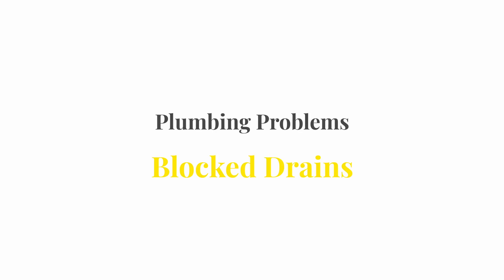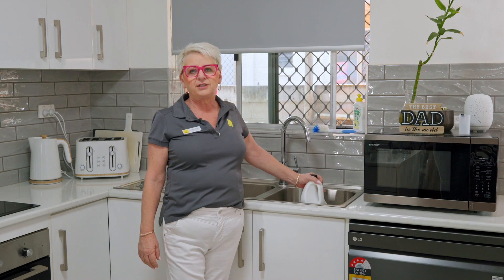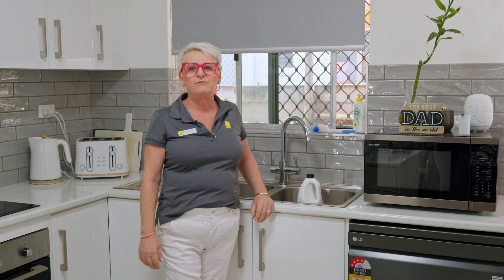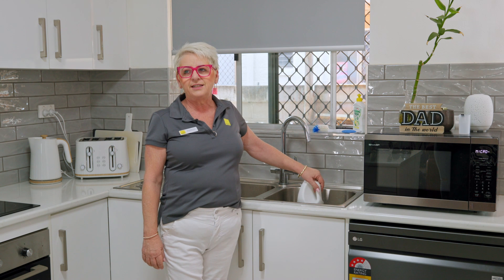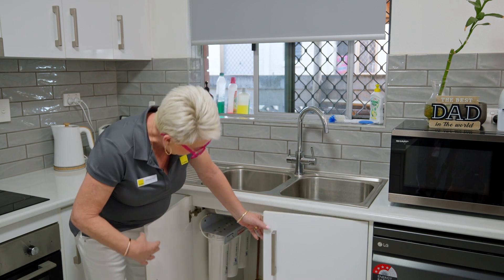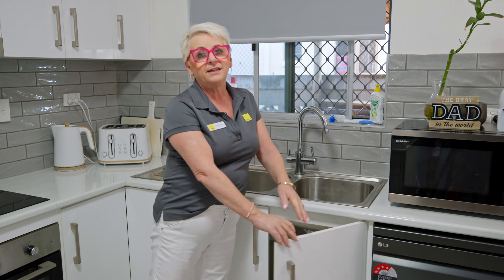For blocked drains, if you notice that your kitchen sink or shower are not draining quickly, we suggest trying products like Drano or Drain Clean, which you can buy from Bunnings or Woolworths. Follow the instructions on the product. If that's not working or you have a significant issue with water backing up and not draining, please put it in writing to the office.